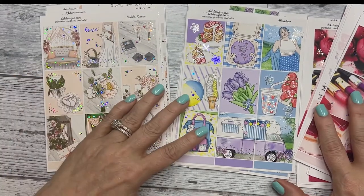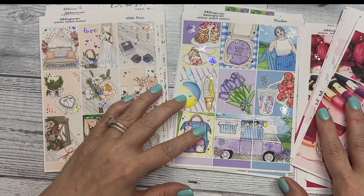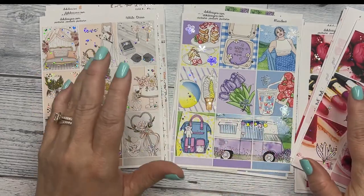Those are our new releases for today. I hope you have a fabulous Sunday, and we'll see you soon. Bye!